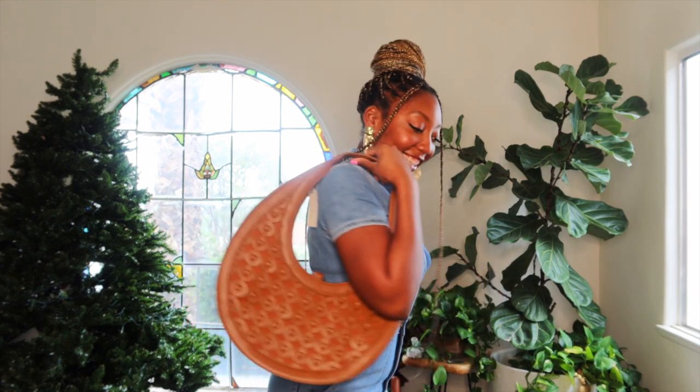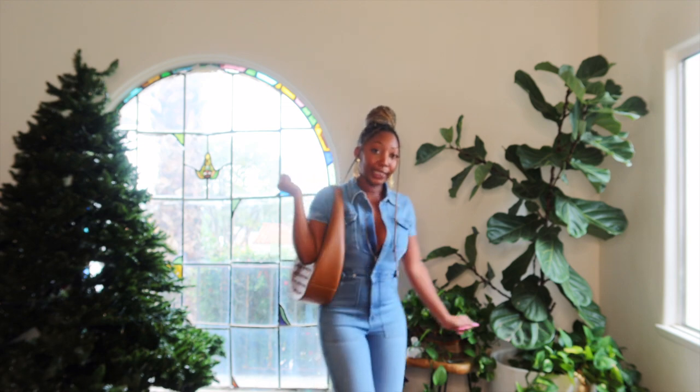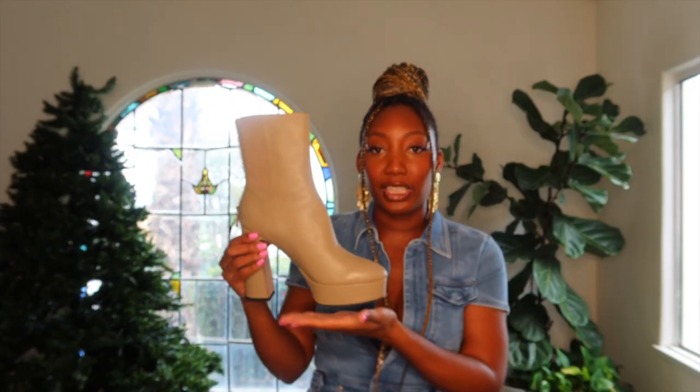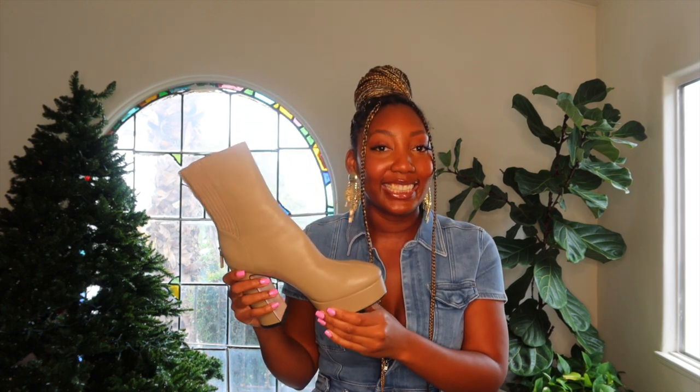I'll pair this denim jumpsuit with a bag like this. I also have some boots I can wear with it — these are the boots I was talking about. I love these boots; they really give 70s vibes. I think they'll pair really nicely with this jumpsuit. Overall, I love the jumpsuit — it's awesome. I love that it hugs all my curves. I ended up pairing it with the boots from Anthropology, and it's giving 70s vibes — I feel like I'm in the 70s, honey!